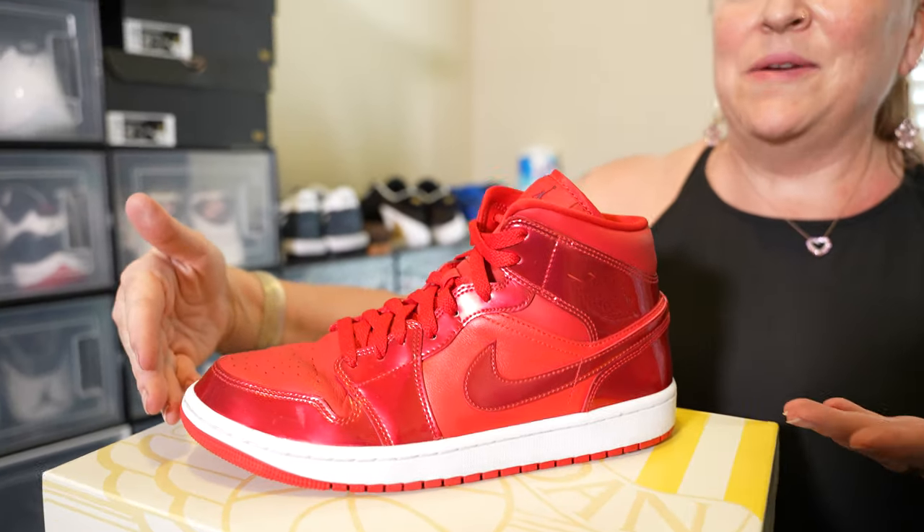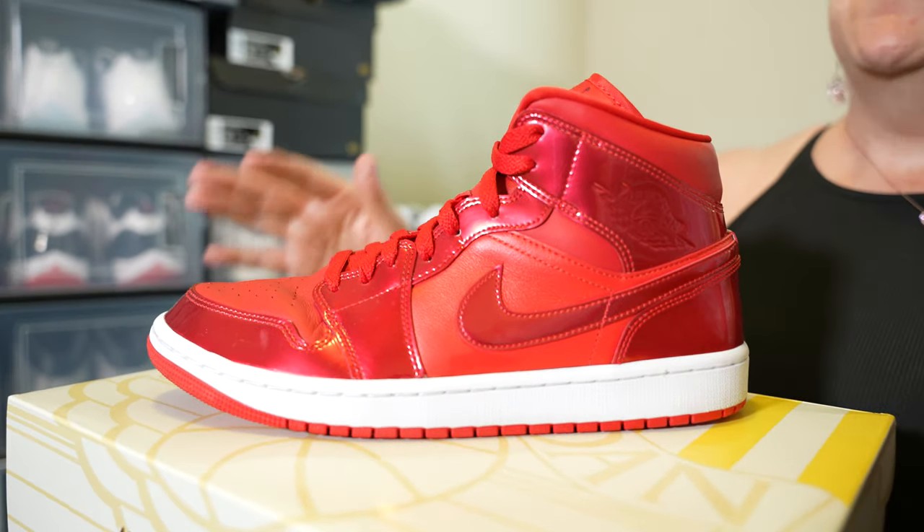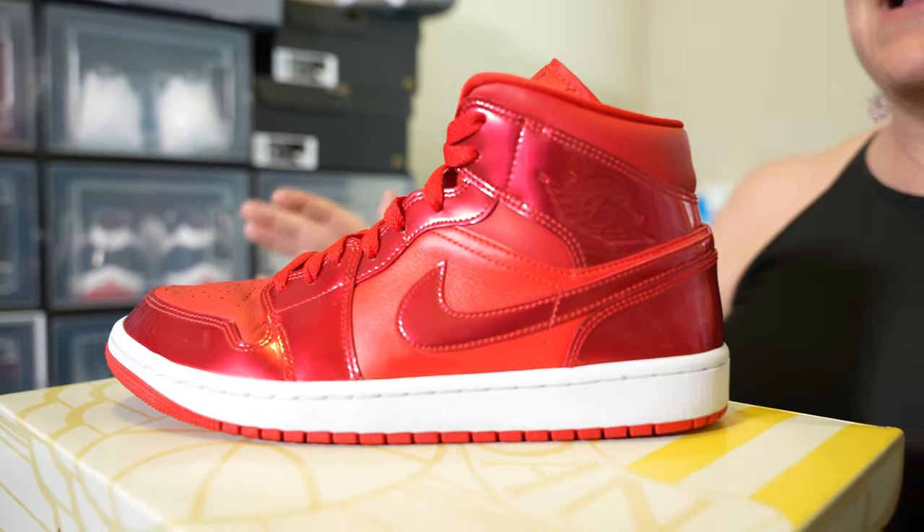This is the Air Jordan 1 Mid Pomegranate — a women's exclusive. Besides the Jordan 1 being an iconic shoe, this is my go-to shoe. Most days, if I am wearing a Jordan, I am wearing a One.